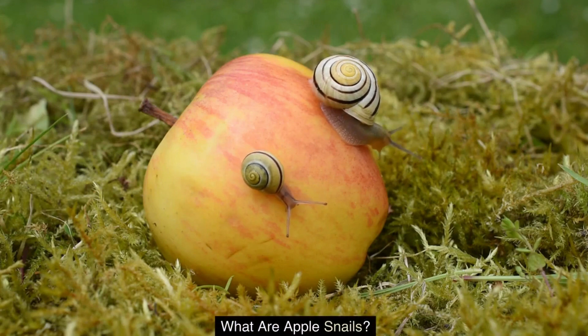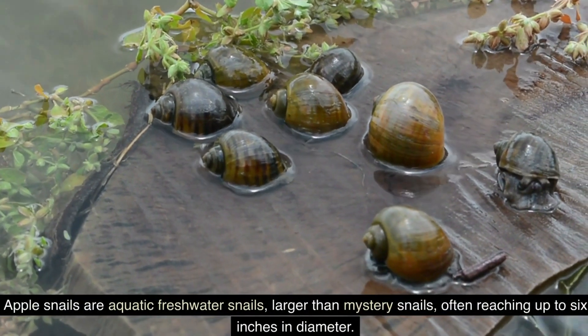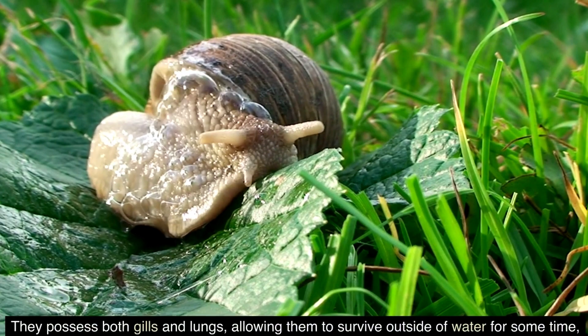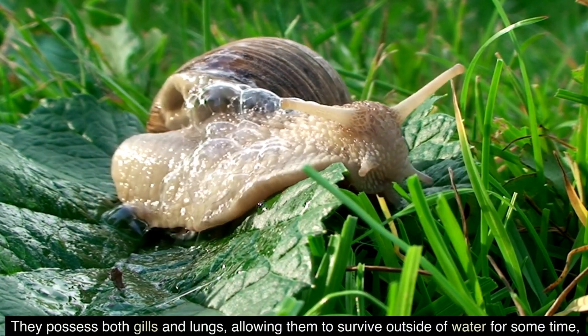What are apple snails? Apple snails are aquatic freshwater snails, larger than mystery snails, often reaching up to six inches in diameter. They possess both gills and lungs, allowing them to survive outside of water for some time, which is essential for laying eggs.